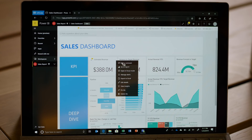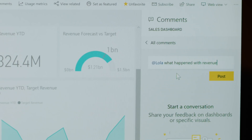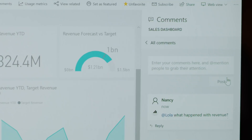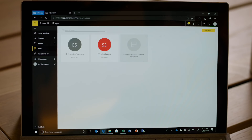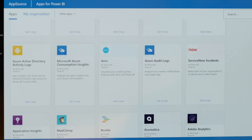Microsoft Power BI gives Nancy the ability to collaborate quickly within her organization. Apps like Salesforce, Dynamics, Adobe, and Google Analytics can be directly embedded, reducing workflow redundancies and creating a one-stop shop for her data needs.